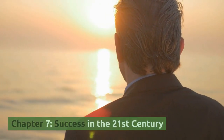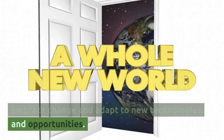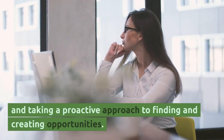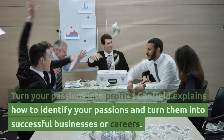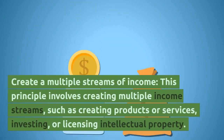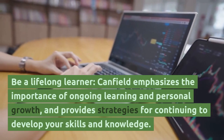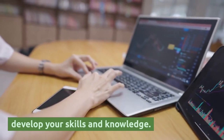Chapter 7, Success in the 21st Century. Embrace change — Canfield encourages readers to embrace change and adapt to new technologies and opportunities. Learn to think like an entrepreneur — this involves developing an entrepreneurial mindset and taking a proactive approach to finding and creating opportunities. Turn your passions into profits — Canfield explains how to identify your passions and turn them into successful businesses or careers. Create multiple streams of income — such as creating products or services, investing, or licensing intellectual property. Be a lifelong learner — Canfield emphasizes the importance of ongoing learning and personal growth, and provides strategies for continuing to develop your skills and knowledge.